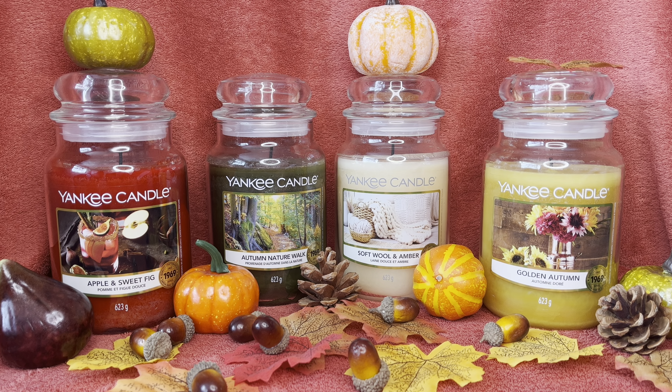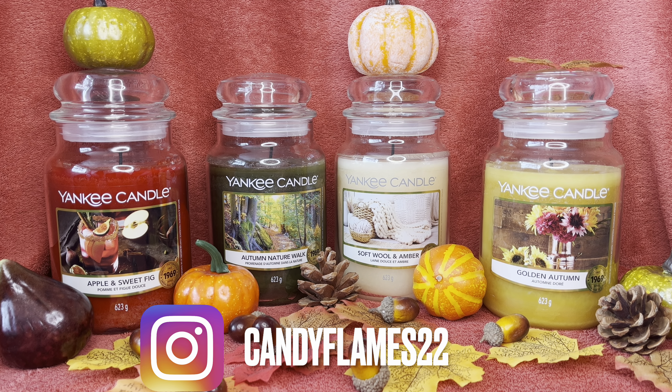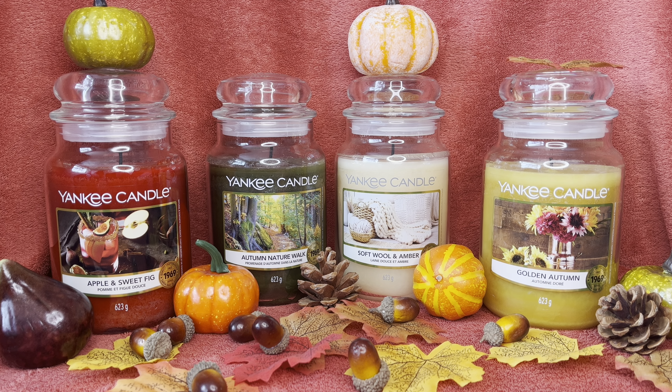Hi, Candy Flames here today with another Yankee Candle chit chat and review. Today I'm talking about the whole autumn collection. Welcome back if you've been here before, and if you're new to my channel, welcome — I'm pleased to have you here. Thanks for stopping by. I'm here every Sunday usually reviewing Yankee Candles in a large jar.